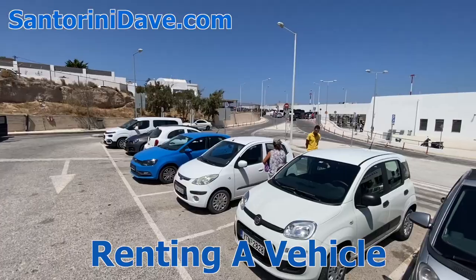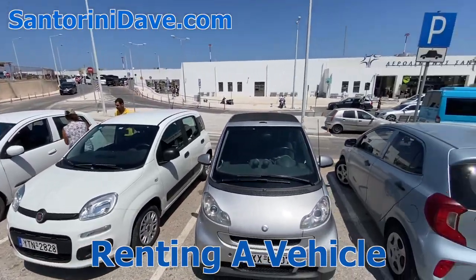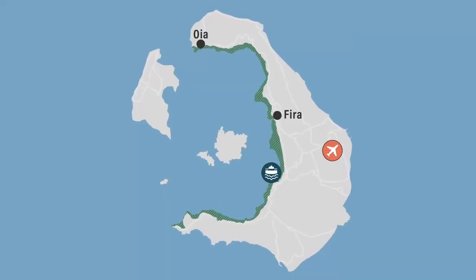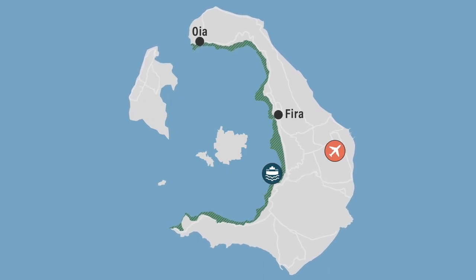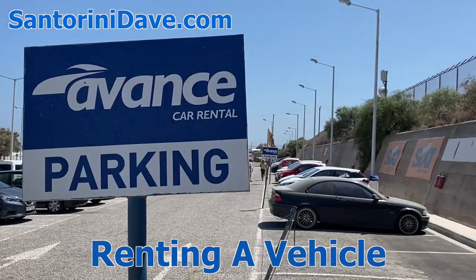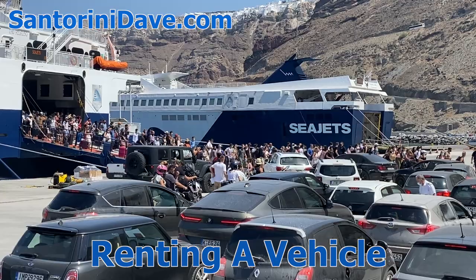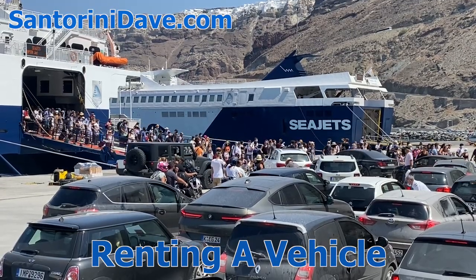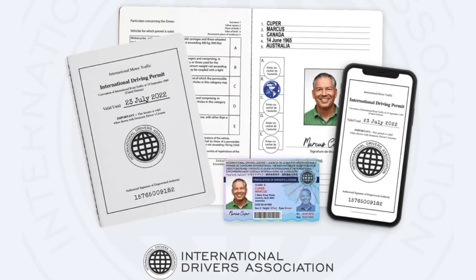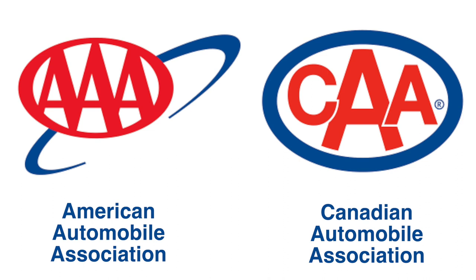If you do choose to rent a vehicle, we recommend picking up your rental from the Santorini airport, even if arriving by ferry. The airport is in the center of the island and a short taxi or bus ride from the port and all towns. All the airport rental car desks are within a few feet of each other — it's easy to get your car, walk across the parking lot, and drive away. If you're going to rent your own vehicle, you'll need to obtain an international driver's permit, which is best done before you begin your trip. These are available through government-authorized organizations such as AAA or CAA, or online.